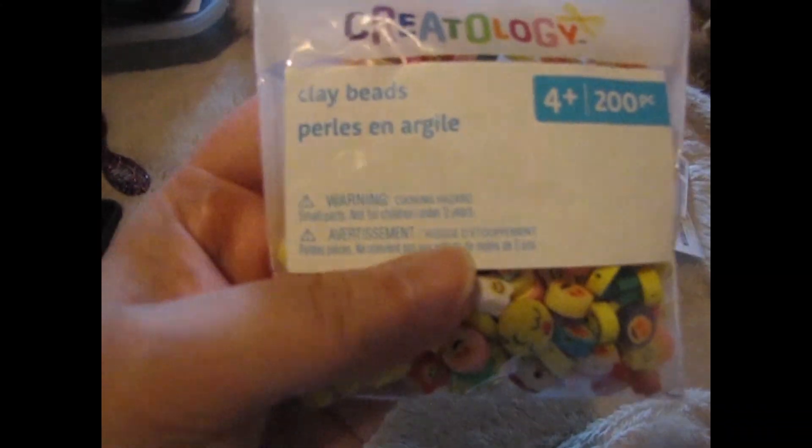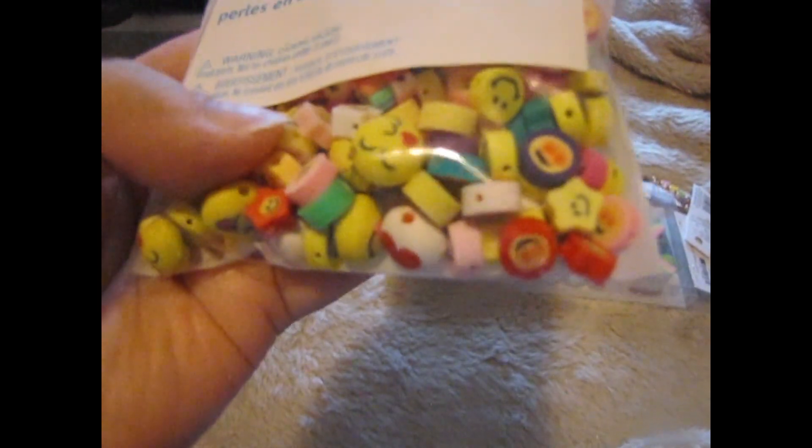First, I got these beads by Crateology. They're clay beads — just smiley faces, different kinds of smiley faces.